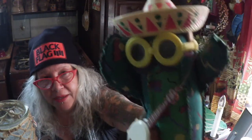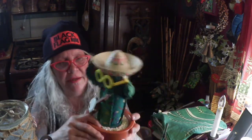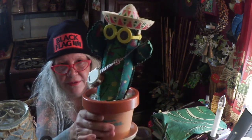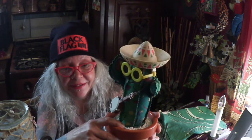I got this little guy — he's really funny. He's a cactus with sunglasses, a guitar, and a sombrero, and he's just really fun. He dances a little bit — he doesn't work that well, but he dances a little. His music doesn't work anymore, which is too bad because I wanted to hear it — I think it would have been so fun. But I put him here yesterday.